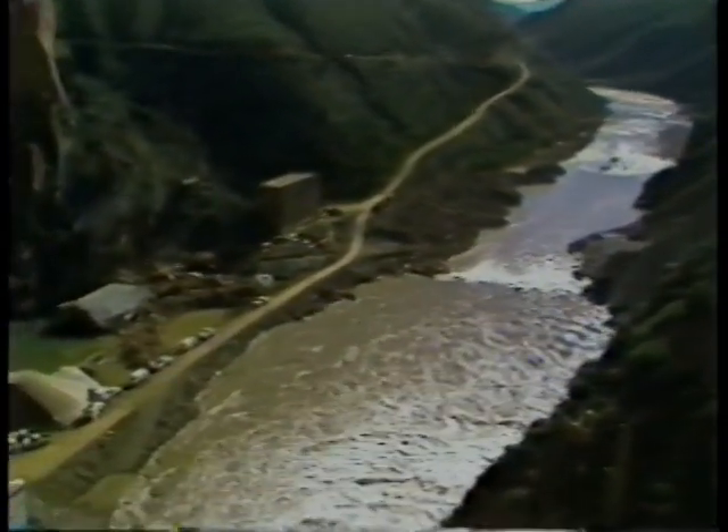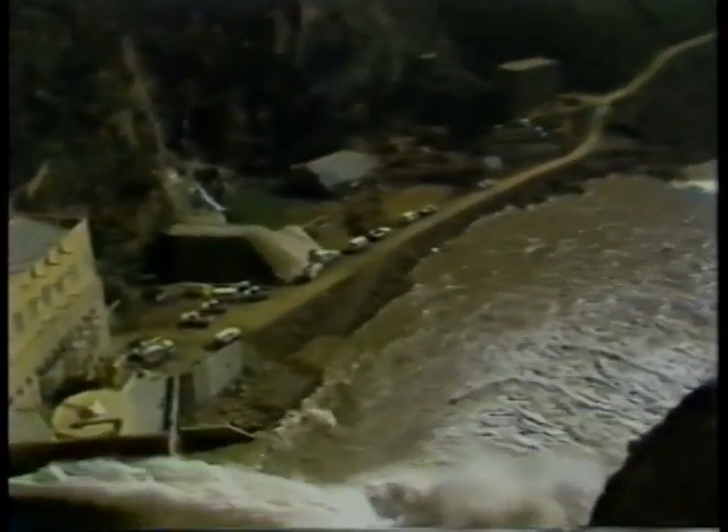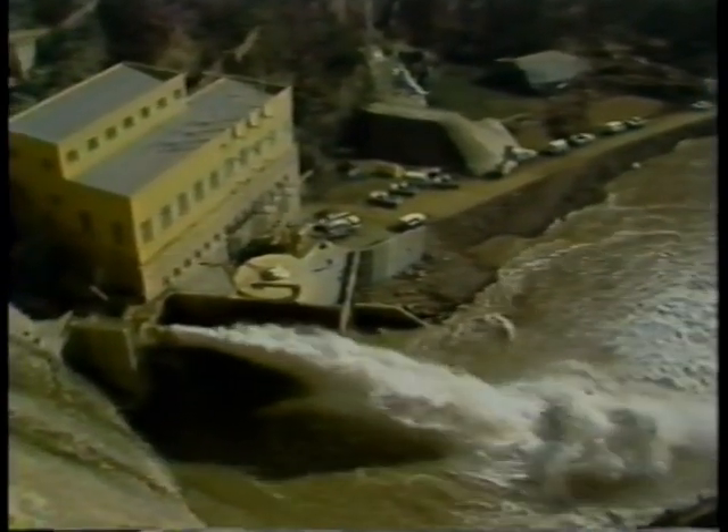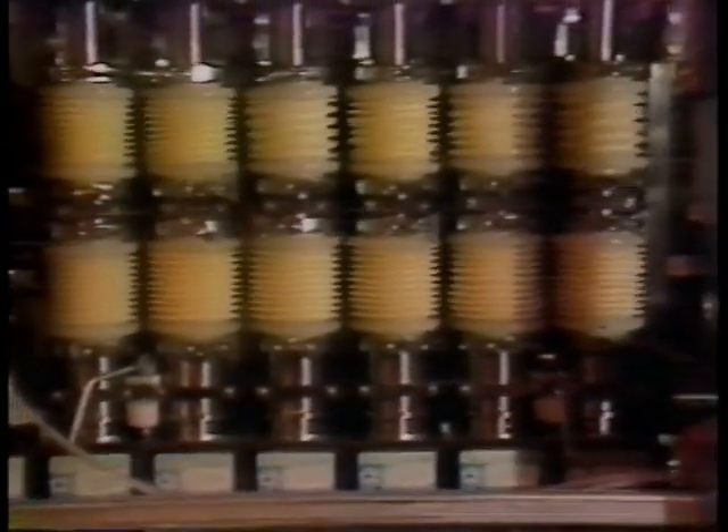There are two ways that work can be done in a fluid system. In one, the pressure changes but the volume remains constant. And in the other, the pressure remains steady while the volume changes.